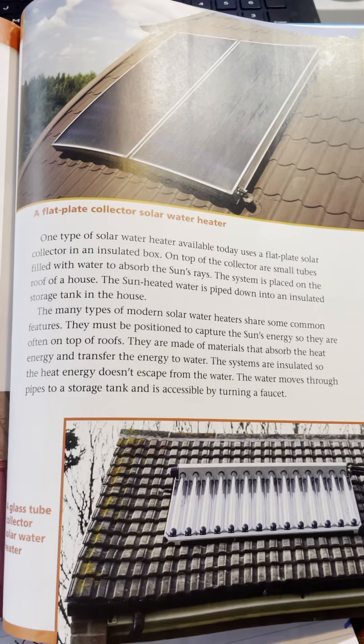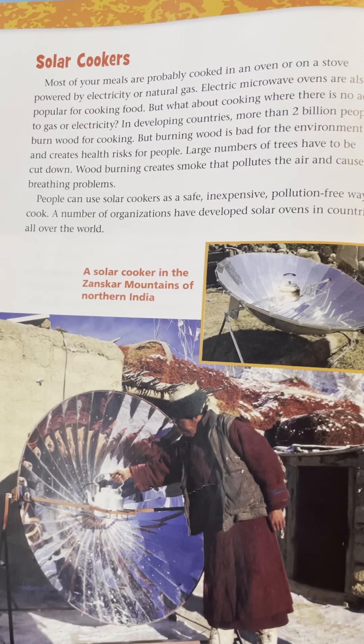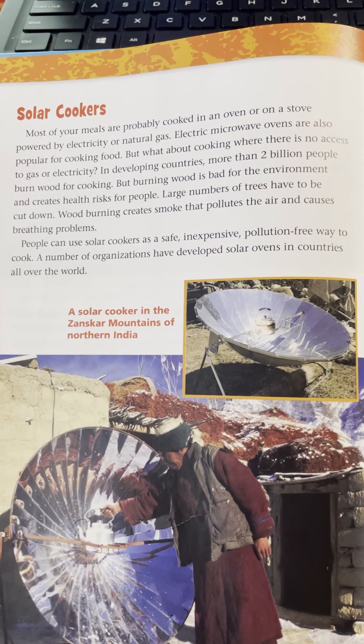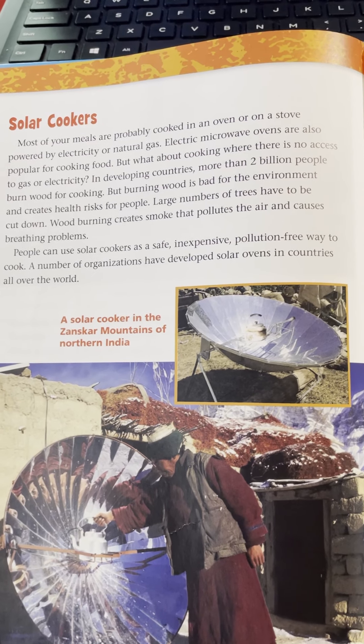All right, that's question number one. Question number two: what are the advantages of solar cookers? I'm going to go ahead and reread the first part because the answer is right here in these first two paragraphs.